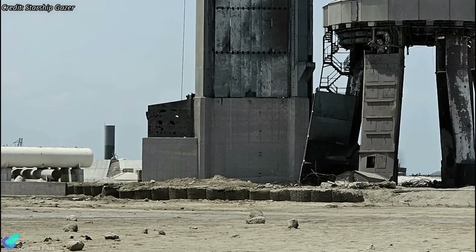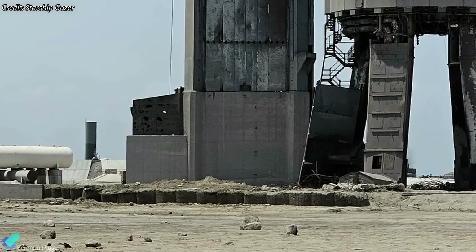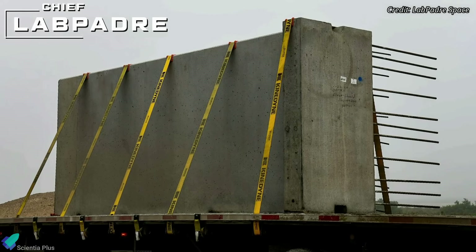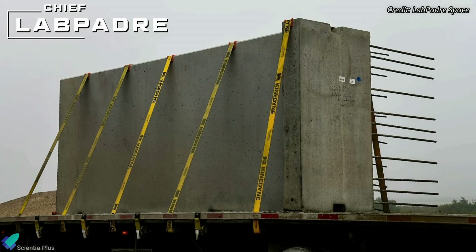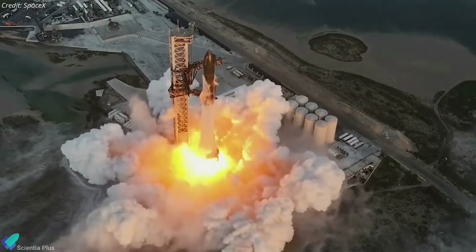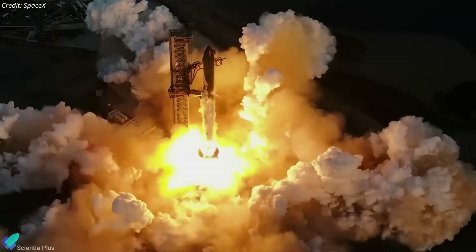The decision for this additional protection likely stems from the significant impacts observed during the first two launches. A new concrete blast wall is also being installed between the launch mount and the orbital tank farm. This decision was due to the observed limitations of the previous HESCO barrier, which proved insufficient against the formidable power generated by the 33 Raptor engines.